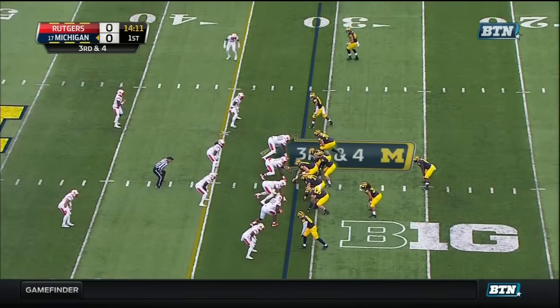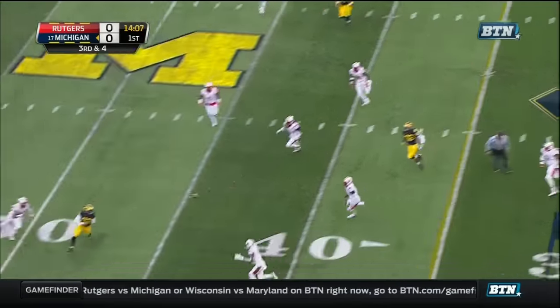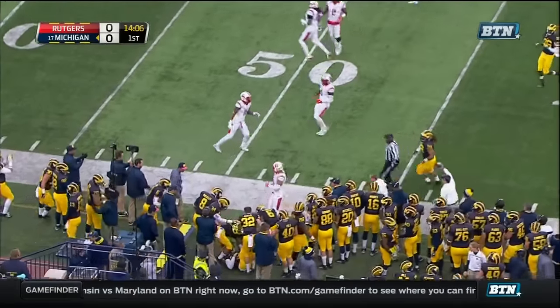Third down and four. Rudolph off play action — open — the catch and the first down.